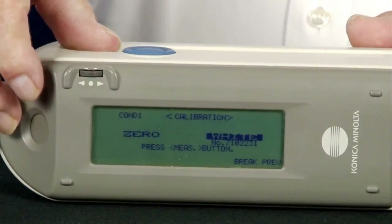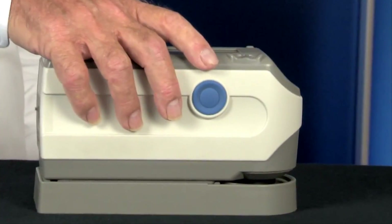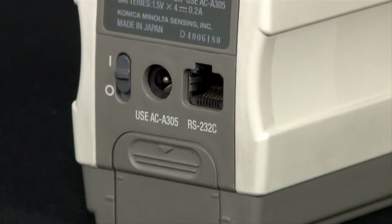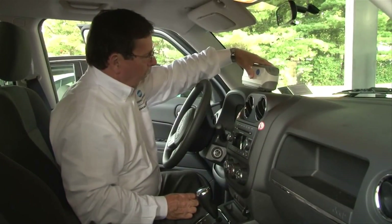Lightweight and ergonomically designed, the CM2500C is powered by batteries or AC adapter so measurements can be taken anywhere. Manufacturers and quality control professionals have embraced this technology for its portability, precision, and unwavering performance.